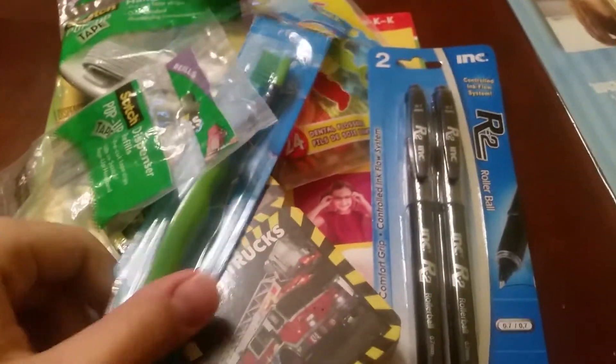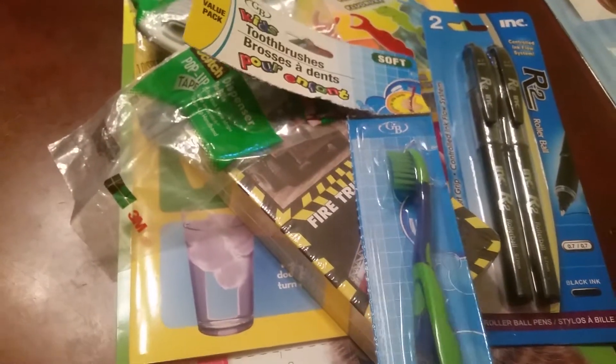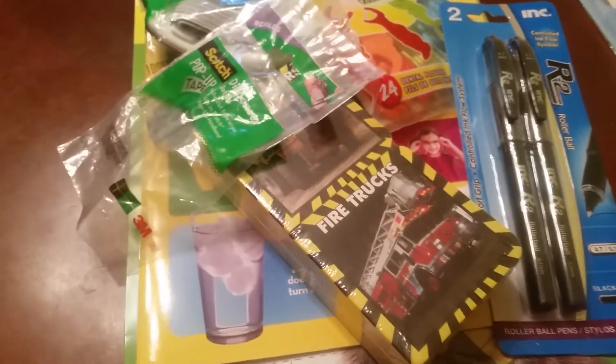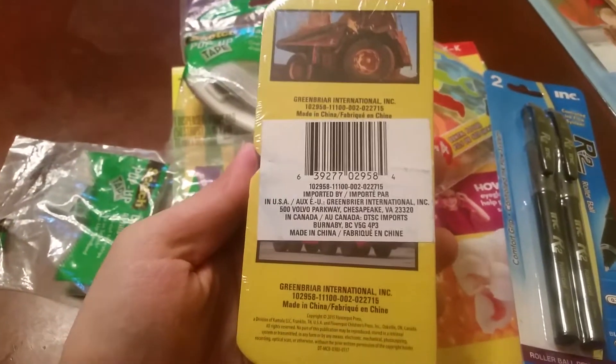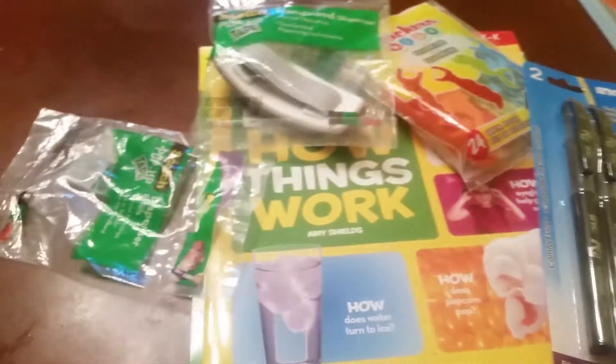First off we have a toothbrush — this is a three-pack. You can see I took out two already, one for each of the girls. These two packs of books I really like — they have all different kinds. I picked up Earth Movers and Fire Trucks.